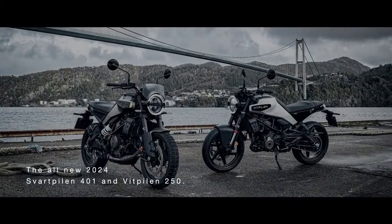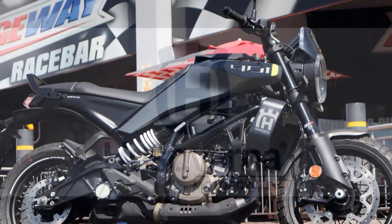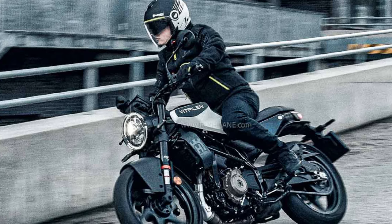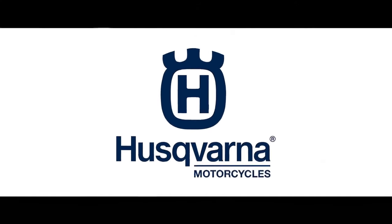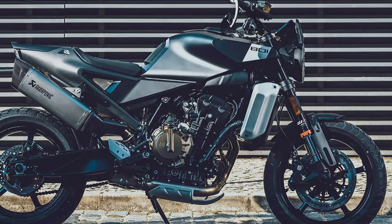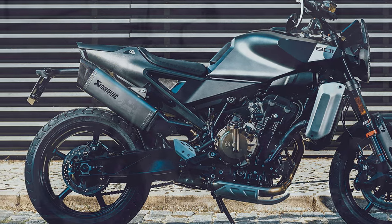The two-piece seat offers a comfortable yet firm base, perfect for a mix of sporty rides and daily urban commutes. The scrambler-inspired design gives the Svartpilen 401 a rugged, adventurous appearance, though Husqvarna recommends keeping the Pirelli Scorpion Rally STR tires on the pavement. With wire-spoke wheels, a skid plate, and ADV-style tires, the bike hints at off-road potential, even if it's more of an aesthetic nod — suggesting readiness for adventure without ever getting those Pirellis dirty.